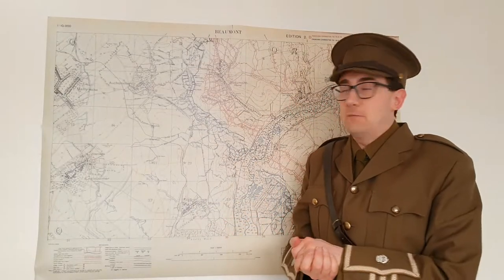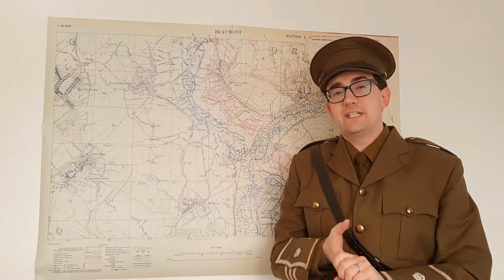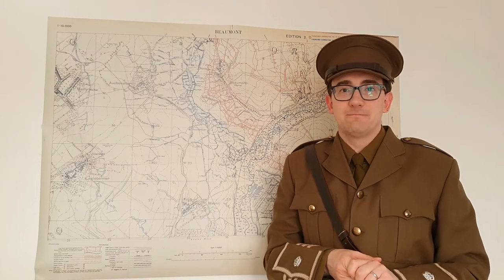Thank you very much for paying attention to this video looking at trench conditions. Our next one will start to look at some of the problems that soldiers faced when they were out on the Western Front. Thank you.